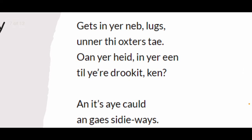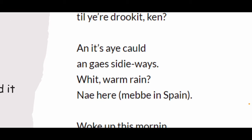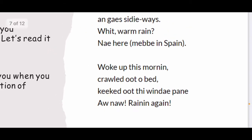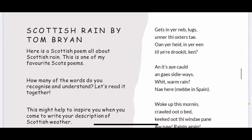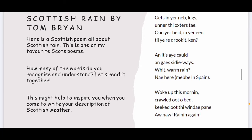Get in your neb, lugs, an' er the oxter's tae. Own your heat in your ean, till you're drookit, ken. And it's aye cauld and gae sidey ways. Warm rain? Nae here, maybe in Spain. Woke up this morning, crawled out o' bed, kiek doot the windy pain. Oh no, raining again. I really love this poem because it shows how wet and miserable it is in Scotland and uses lots of descriptive words to describe which body parts get all soaking wet and exactly what the rain is like in Scotland.